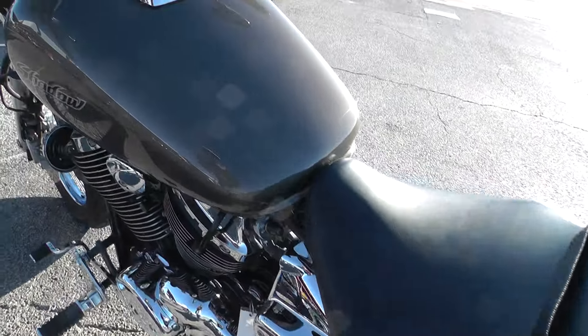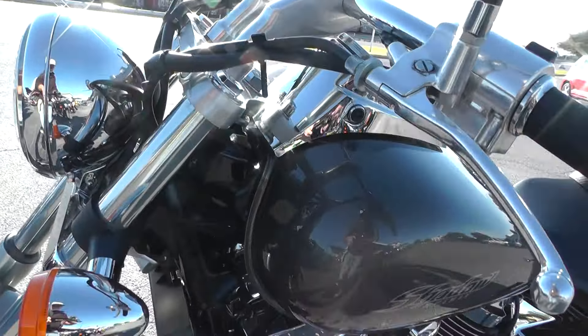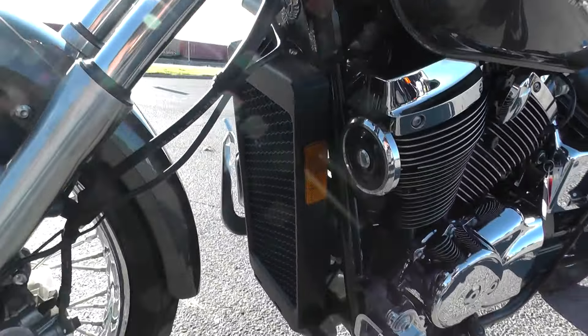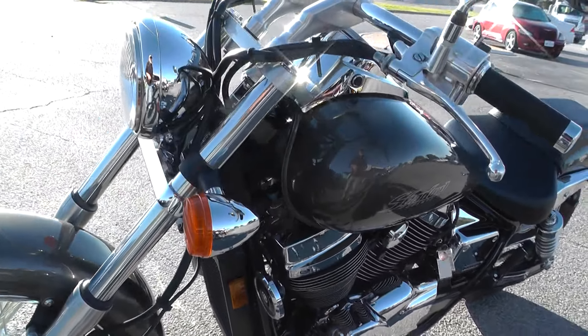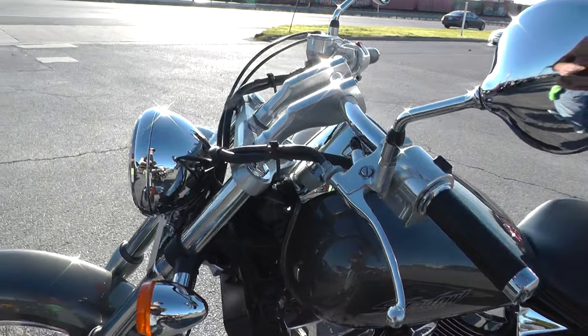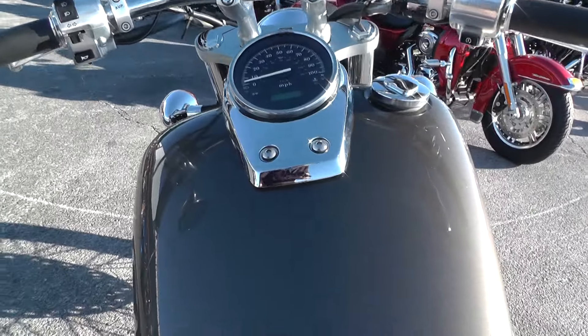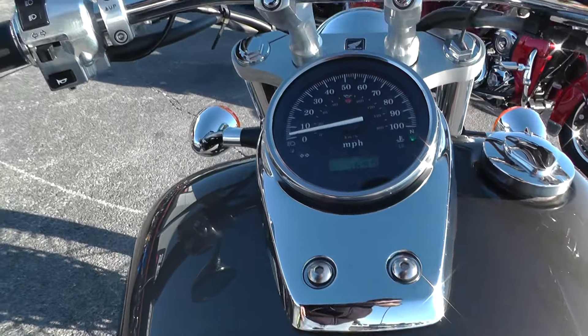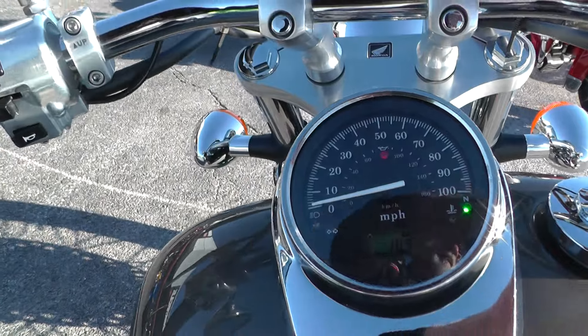I don't think I saw any marks on it that I need to point out to you. It's a liquid cooled 750cc V-twin with a 5-speed, a little swept-back drag bar style handlebars. Real good miles on it — a thousand six hundred and ninety-seven miles.